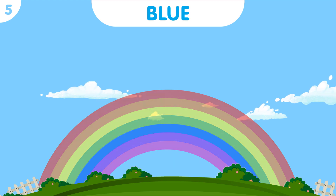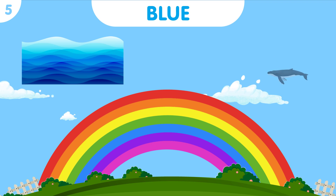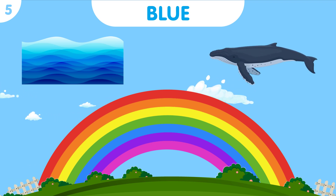And now, the calming color of blue. Imagine the vast blue ocean, where the magnificent blue whale gracefully glides through the deep waters.